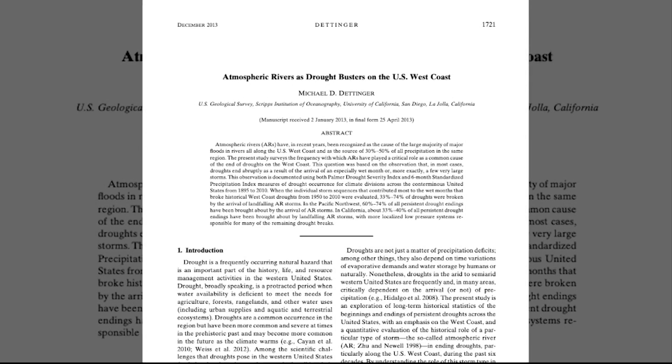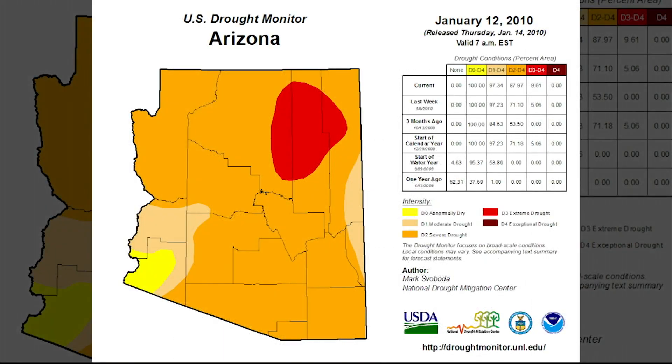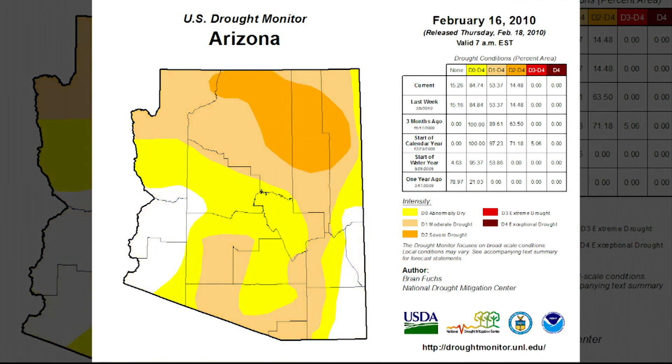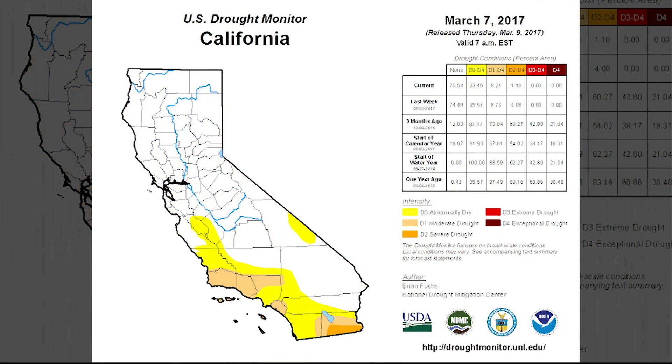And sometimes atmospheric rivers are labeled as drought busters. In fact, the 2010 event in Arizona nearly erased severe drought from the state. More recently, California's six-year-long historic drought was completely erased in 2017, thanks to a series of atmospheric rivers.